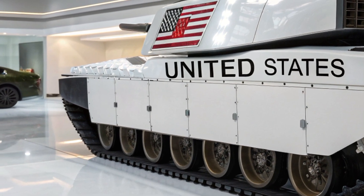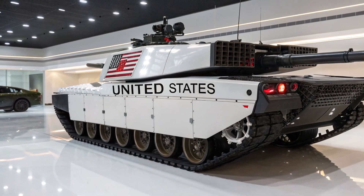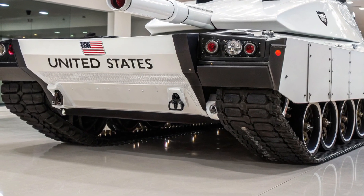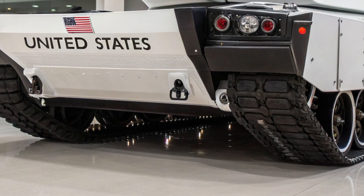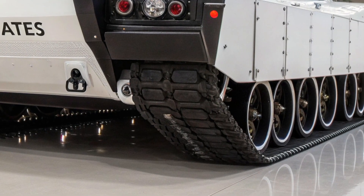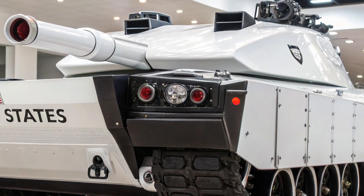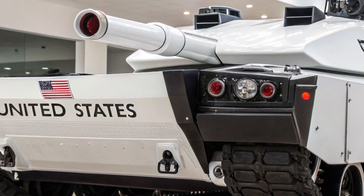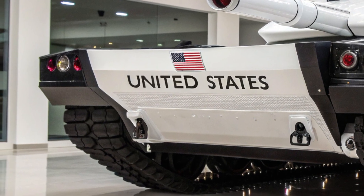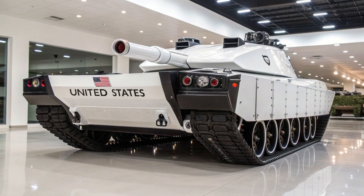Unlike previous versions, the M1E10 has been built with modular armor packages, meaning it can be rapidly adapted for different combat theaters — whether urban warfare, open desert, or forested environments. The crew compartment has also seen major changes, prioritizing ergonomics, digital displays, and situational awareness. Soldiers inside the tank now have 360-degree visibility through augmented reality systems that project real-time battlefield data directly into their helmets, making coordination faster and decision-making more accurate.